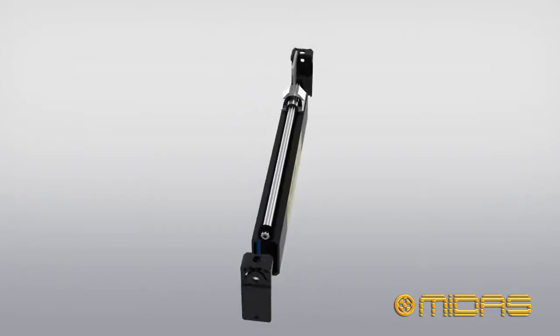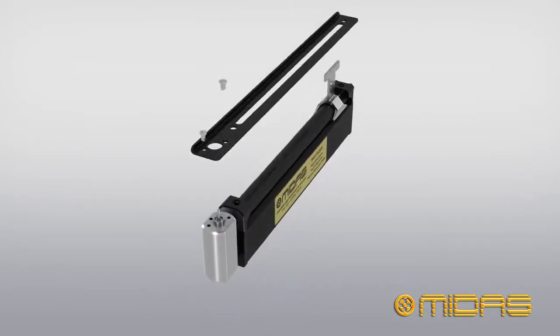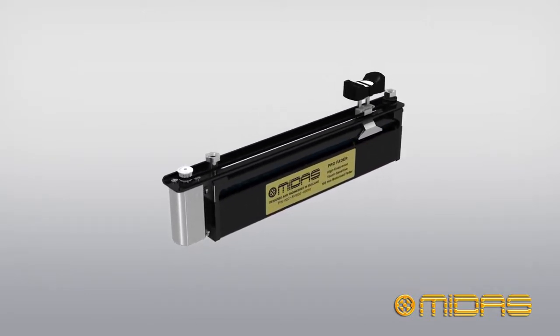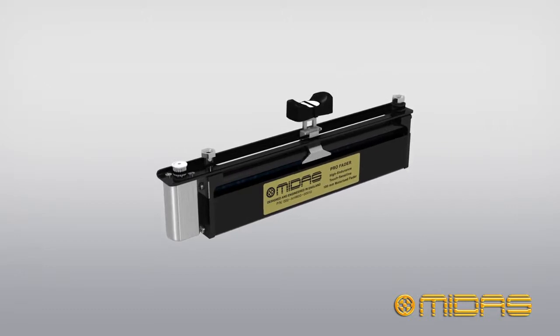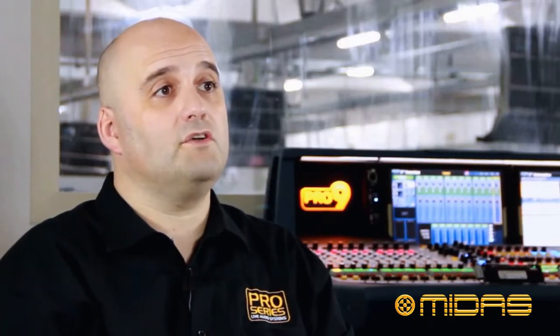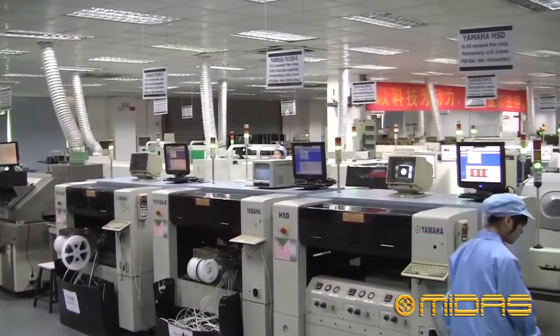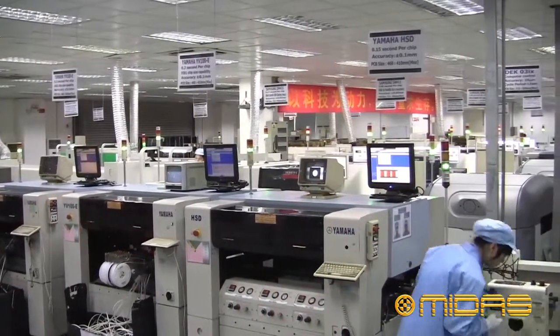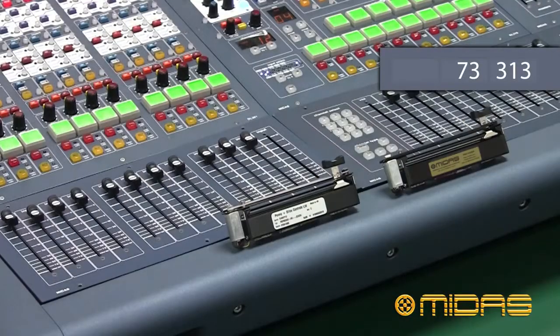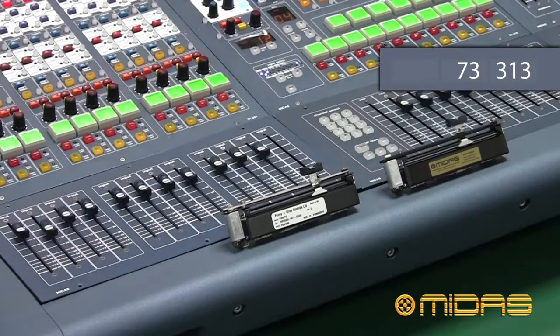As we are a digital console manufacturer, we have a perspective on the actual application of motor faders that a component manufacturer would just not have. The mechanical designers worked closely with the electronic hardware and software engineers to develop the best fader we could, and then get the optimum performance in actual operation in the Midas consoles. It was this close cooperation that gave us a unique advantage in developing the Midas Pro motor fader.